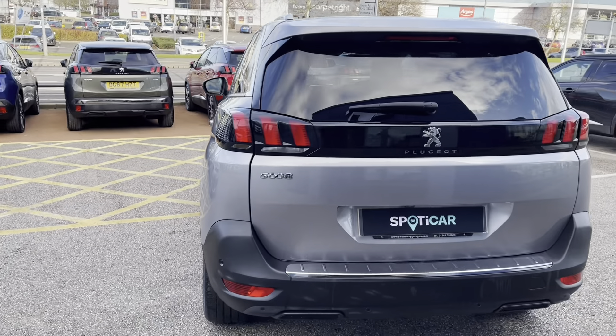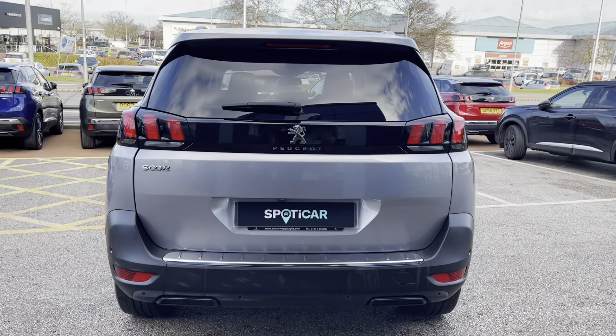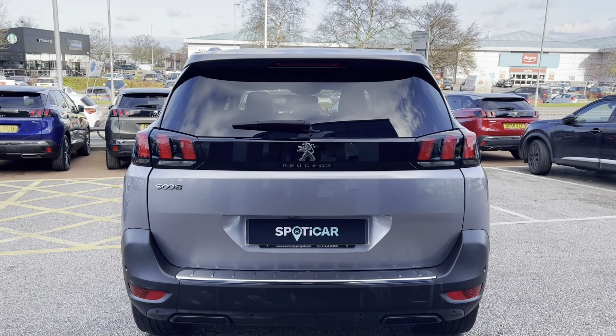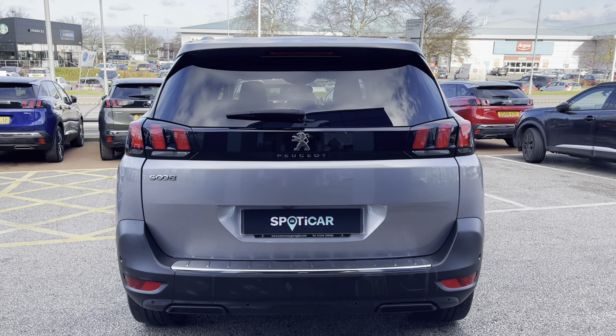Heading towards the back of the car we can notice the LED 3D Peugeot signature claw effect lights, the dual exhaust and the chrome badging, which carries the chrome theme from the front to the back of this car.